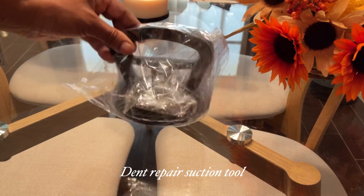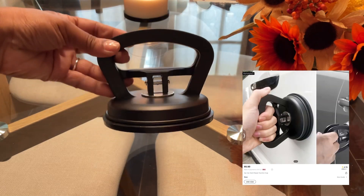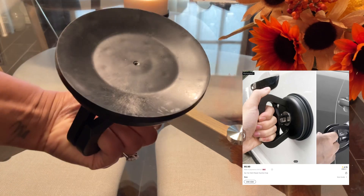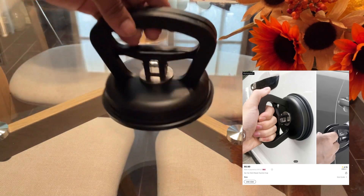Next is this dent repair suction tool. You can use it to repair little small dings in your vehicle. I haven't tried this out yet, so I'm not sure if it actually works.